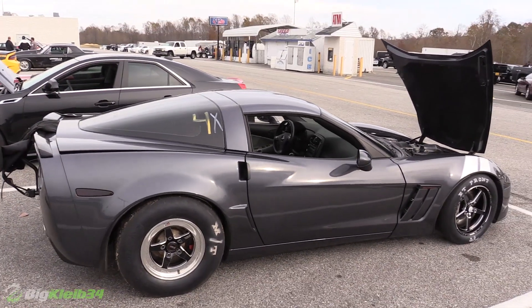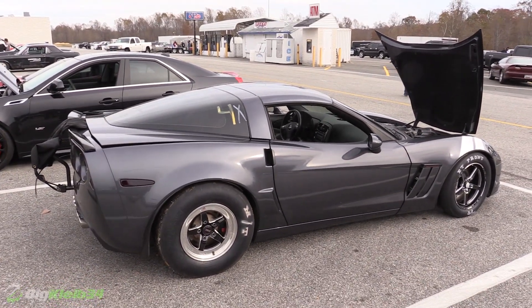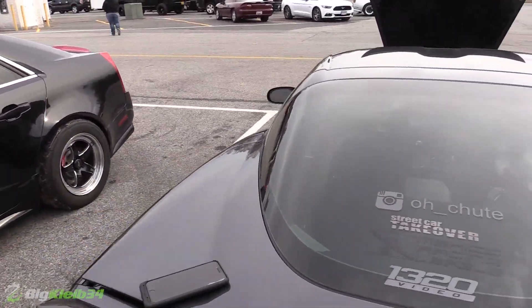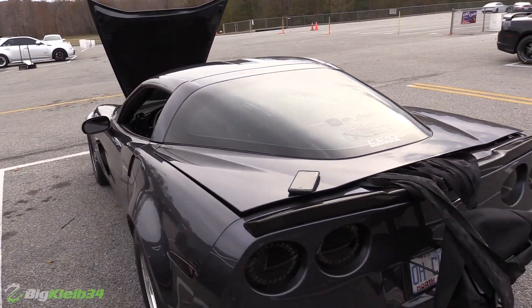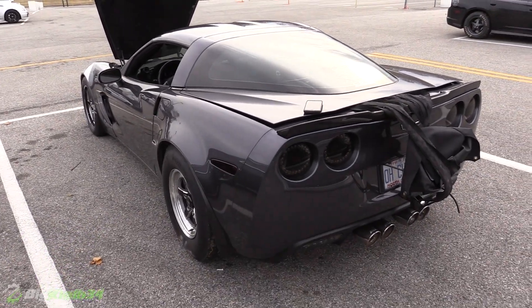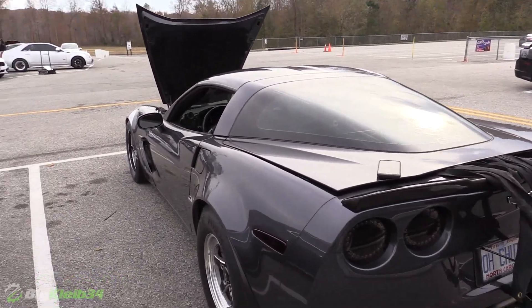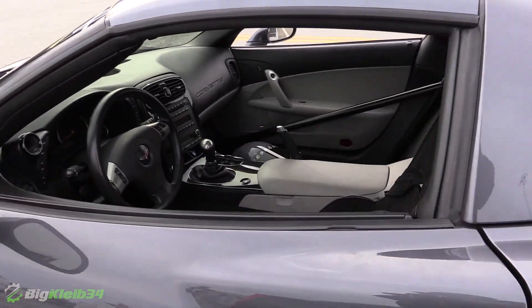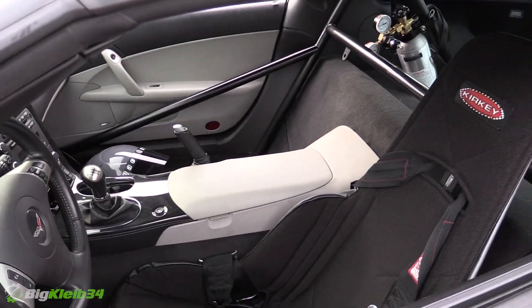Right now we're at 20 pounds, and my best pass out here at Maryland — each pass is getting better with the 60-foot, the track speed, and the ET. Best right now is a 9.37 at 158. Good to see you out here. Banging gears in there, right? Yeah, six-speed TR 6060.